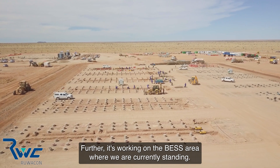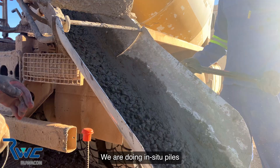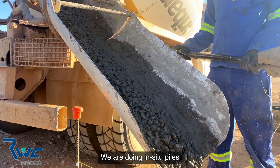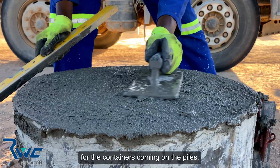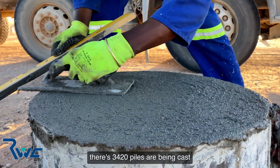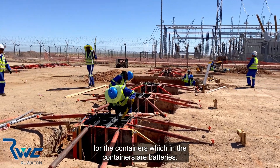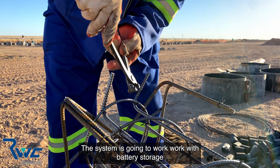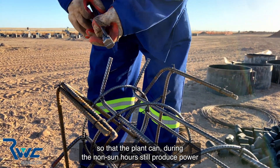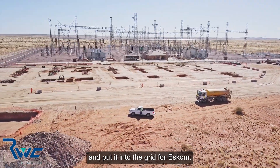Further, we're working on the base area where we are currently standing. We're doing in-situ piles for the containers — there are 3,420 piles being cast. The containers hold batteries, so the system will work with battery storage, allowing the plant to still produce power and put it into the grid for export during non-sun hours.